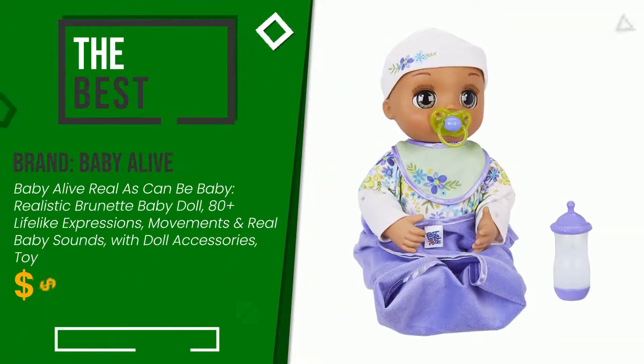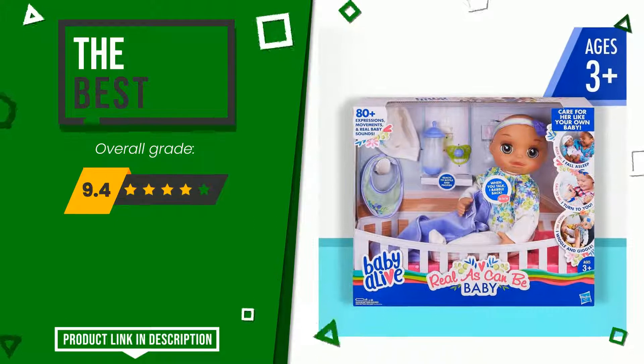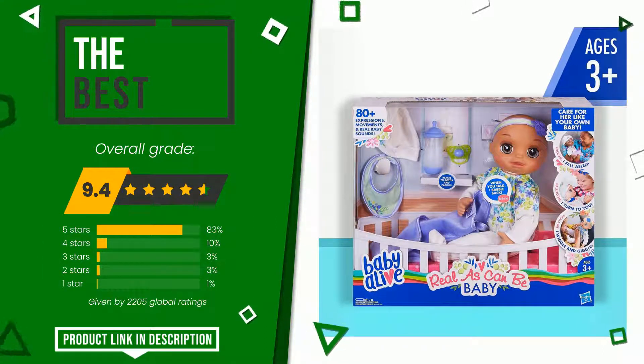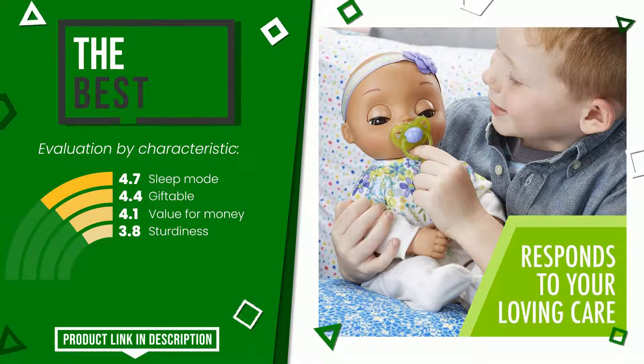The overall grade assigned to this Baby Alive article is 9.4 out of 10. This is the best of this selection. Its functionalities are: sleep mode, giftable, value for money, and sturdiness. If you would like more details about this product or would like to purchase it, click the link at the bottom of the video description.